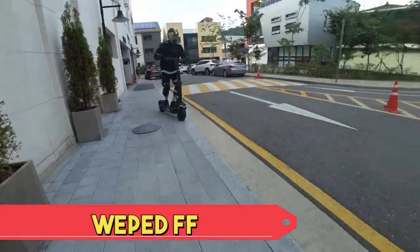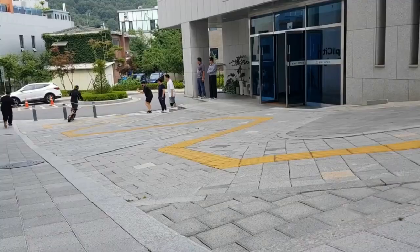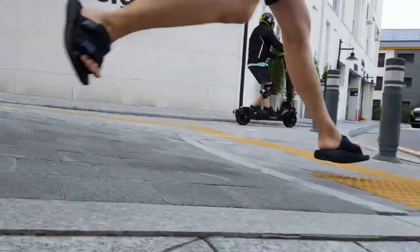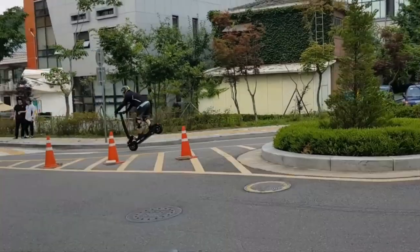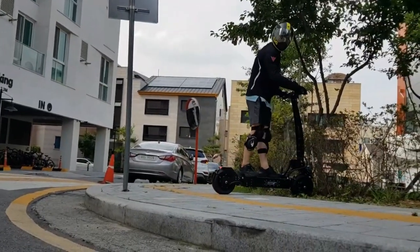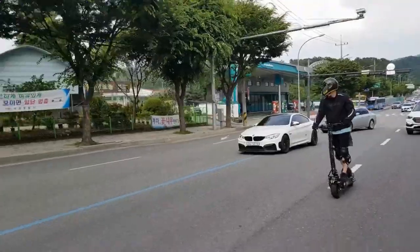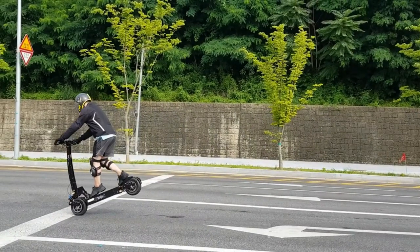Wiped FF. The Wiped FF is an extraordinary electric scooter blending cutting-edge design with high-performance features. Its sleek frame, crafted with premium materials, houses a powerful motor for impressive acceleration and top speed. The dual suspension system ensures a smooth ride on various terrains, while the large air-filled tires provide stability.